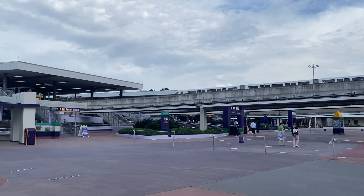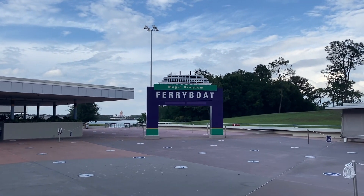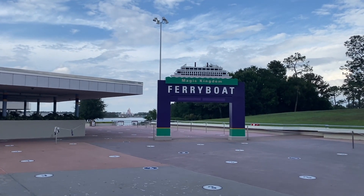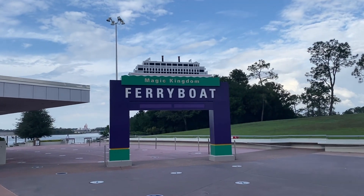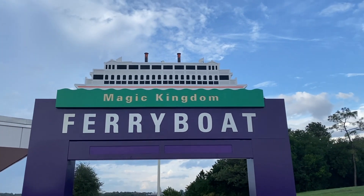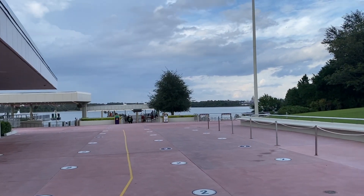Next up we have the Magic Kingdom Ferry Boat, which starts right here at the Ticket and Transportation Center. It takes you directly over to Magic Kingdom and also comes back as well. So we're going to take the ferry boat over to Magic Kingdom right now. Looks like there's a boat coming in right now — time to head over.